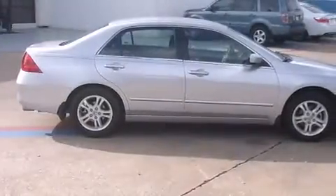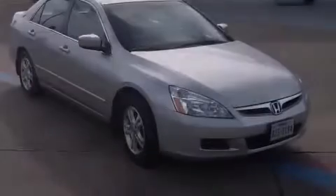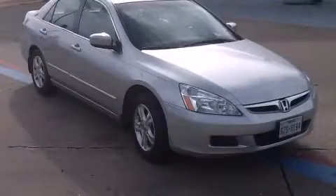With an EPA estimated rating of 34 miles per gallon on the highway, it doesn't compromise fuel efficiency for size, comfort, or fun. Call now to find out how you can own this breathtaking automobile.